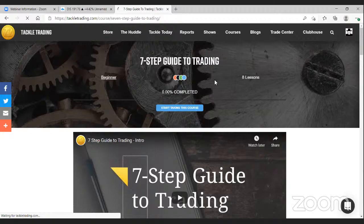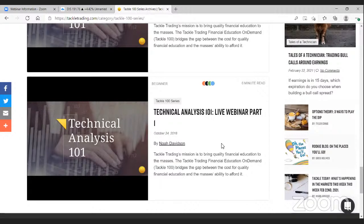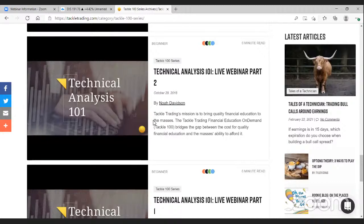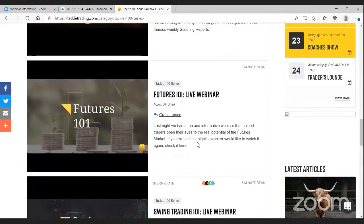In the Shows tab you'll find the Tackle 100 Series live webinars, including the Technical Analysis 101 course that Coach No Davidson taught live — the same concepts from the course but in a webinar format, about four hours total across two parts. It's a lot like learning a language: the more you see it, hear it, and speak it, the faster you'll pick it up. There's also a great swing trading webinar Coach Matt did, building off technical analysis — setting up targets, stop losses, and entry points.